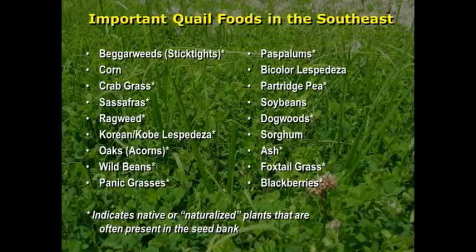Here's a list from a research project on important quail foods, and you can see everything with the asterisk is a native plant. It's in that soil just ready to be released. You can get there by disking, burning, or just letting the field go fallow, and you get all those plants there.